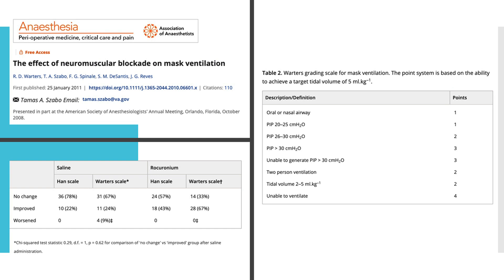Patients who received rocuronium were found to be easier to mask ventilate at the two-minute mark than those who received normal saline. While this is a subjective assessment by one person, it was blinded.